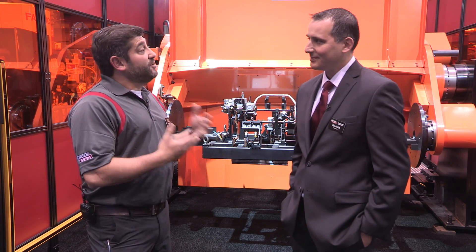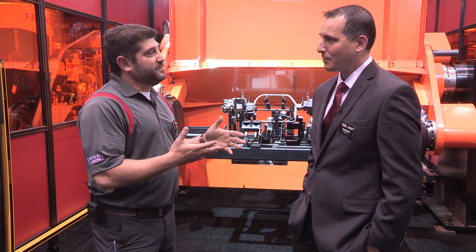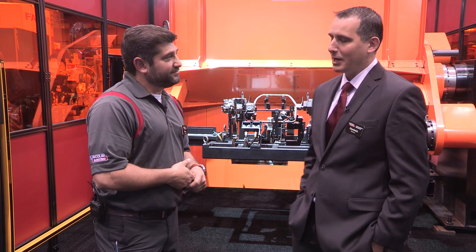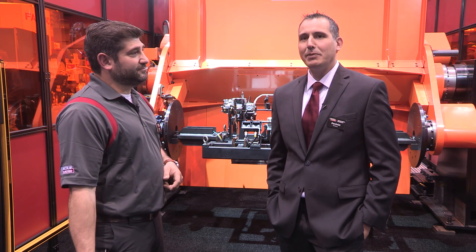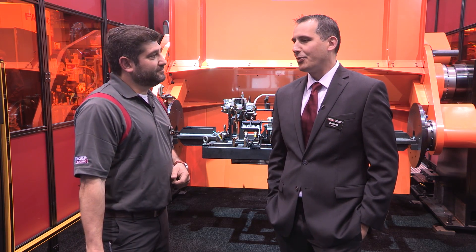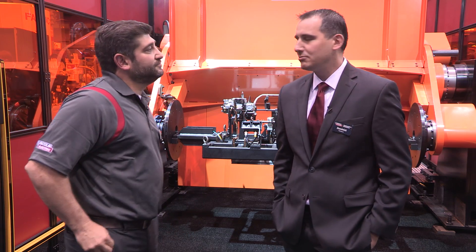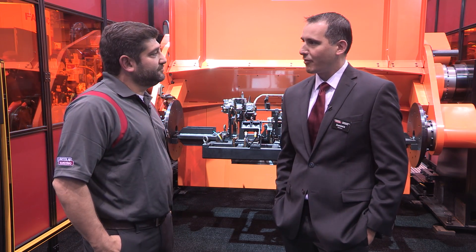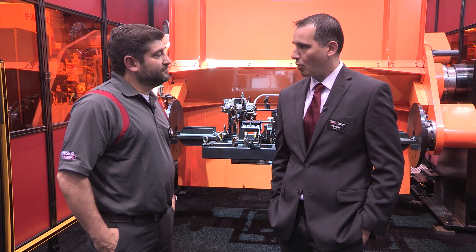I wanted to ask you a little bit about what you do with Lincoln, because we're behind this automated system, so I think it's important we get a little background. I am responsible for pre-engineered automated systems throughout North America, including Canada, US, and Mexico. That includes everything from robotic cells to hard automation to orbital products.